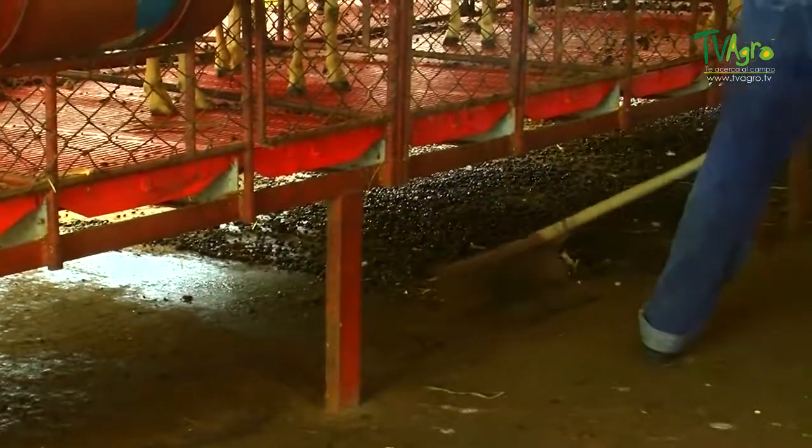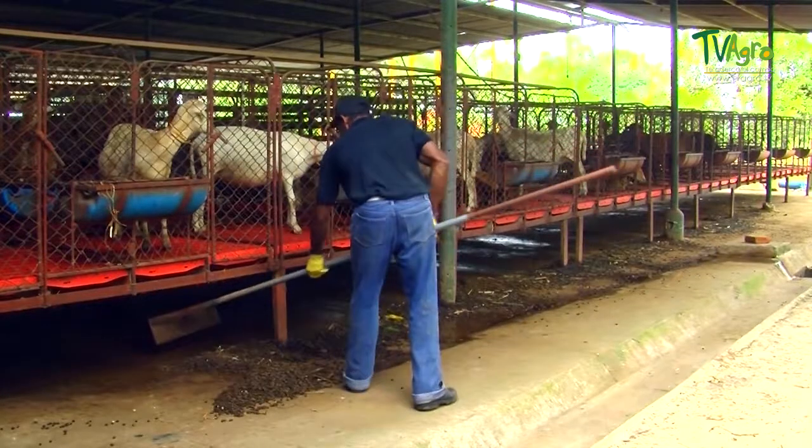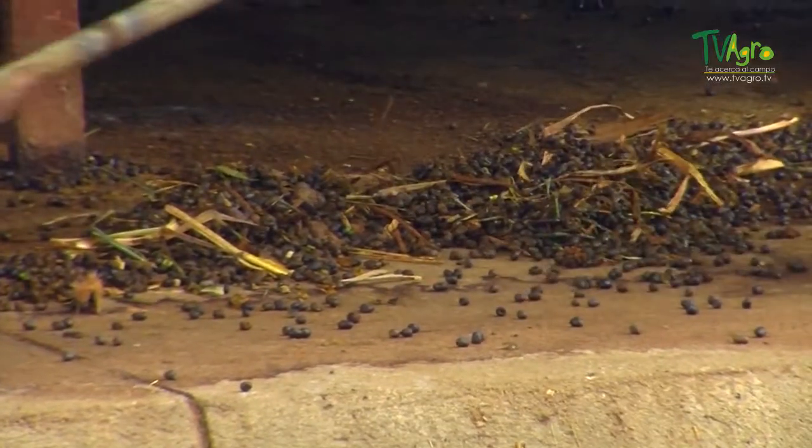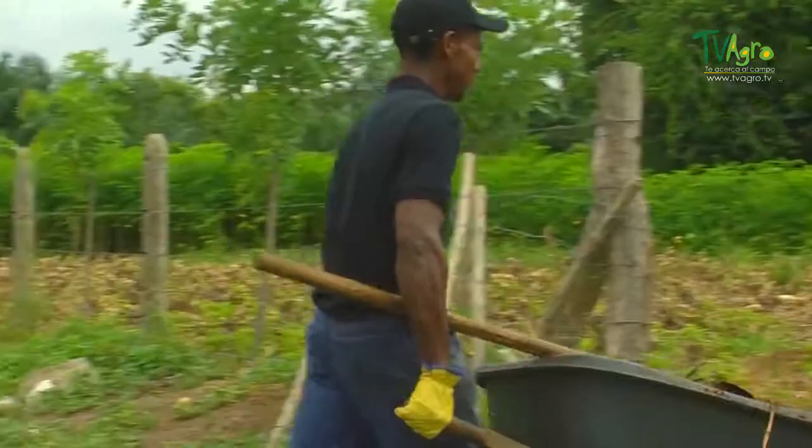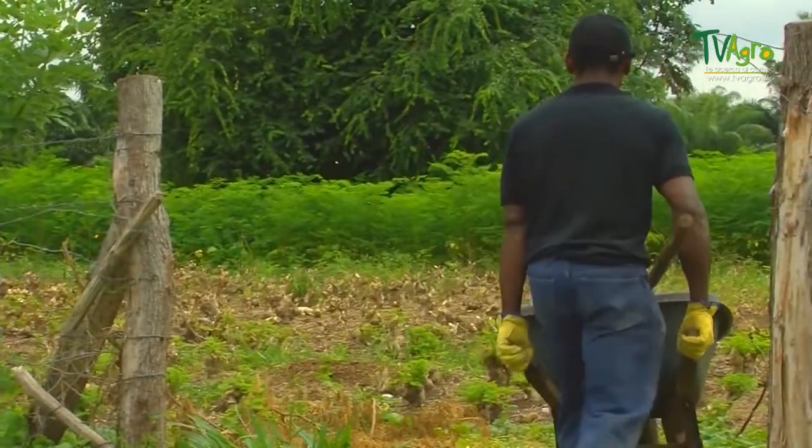The structure of these elevated corrals allows for a daily, easy, and comfortable collection of feces, which are then reused as fertilizer for the cultivation of moringa and fodder. When the lambs are 30 days old, they are moved from the elevated corrals to the ground corrals, where they will continue breastfeeding until they are weaned.